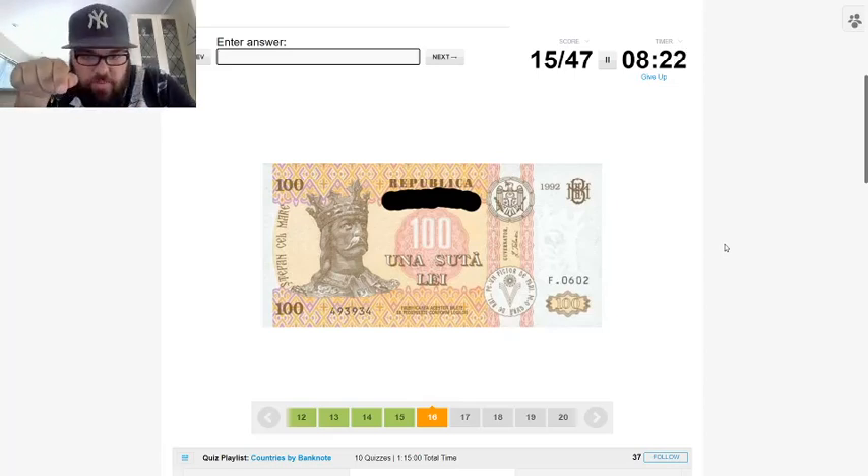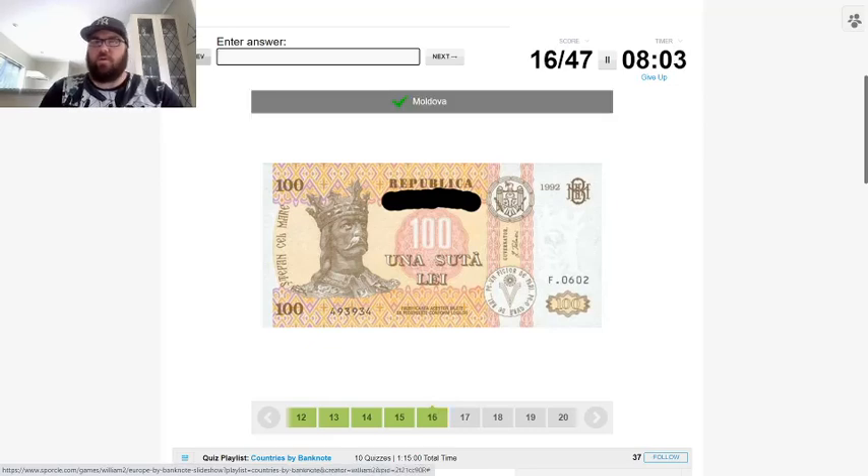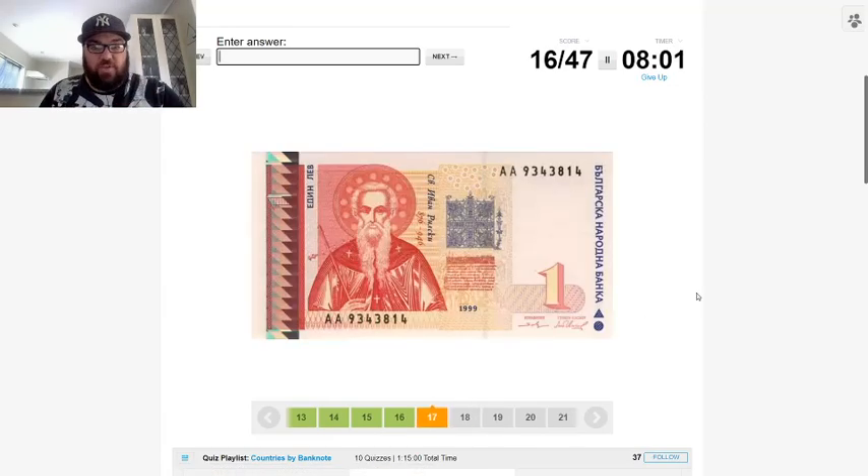Romania has the leu, so I'm thinking this might be Moldova rather than Romania, because this looks like the eagle on the coat of arms of the Moldovan flag rather than the Romanian one. Very good — I'm really happy with that, it was good deduction. Here we have Cyrillic again.